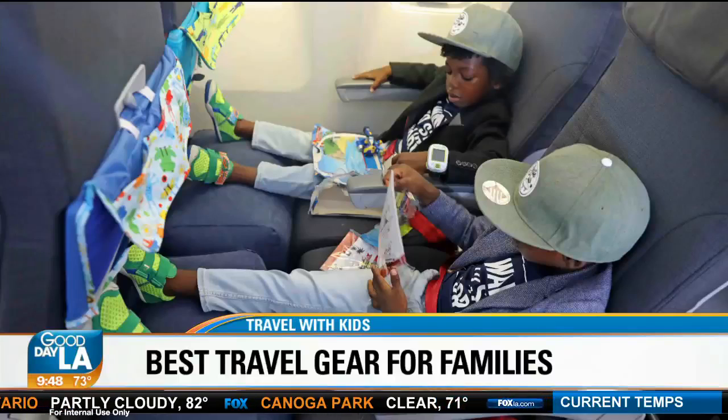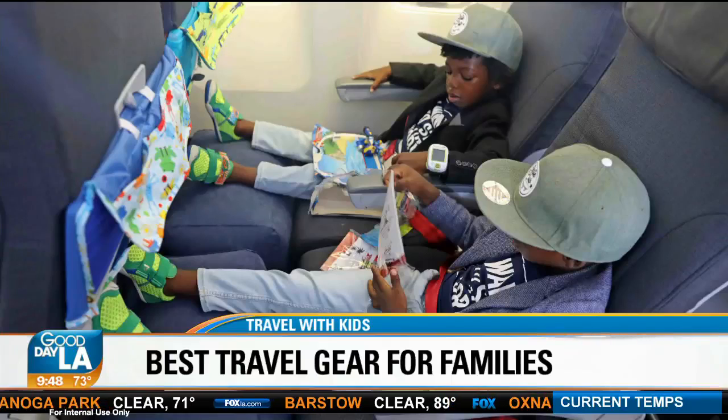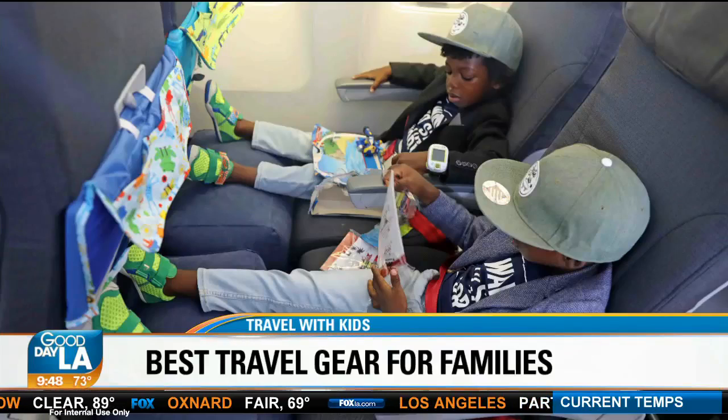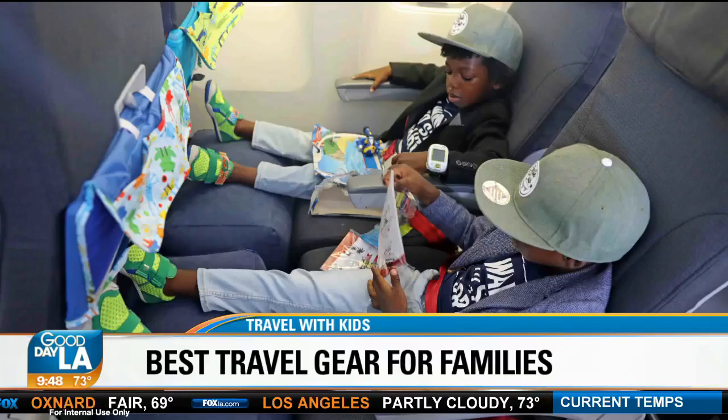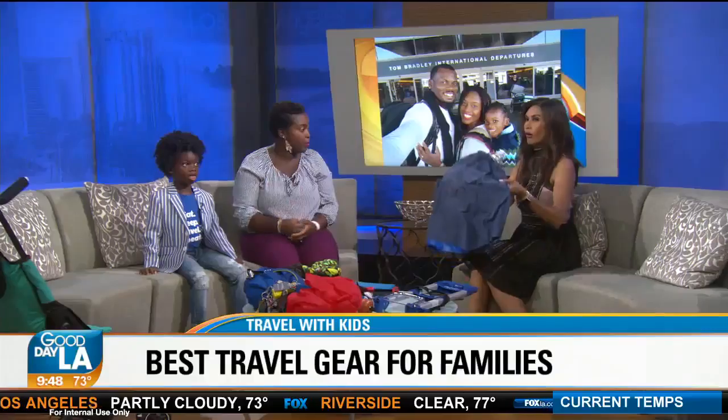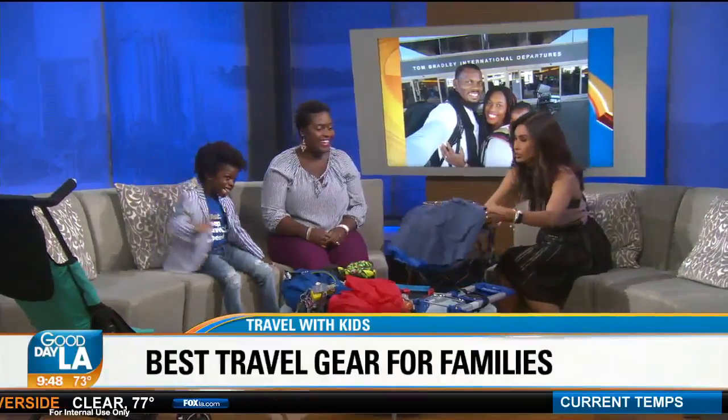So this is a pillow that blows up like a footstool? Is that what that is right there? That is exactly what it is. When there's no air in it, it's really small and foldable, so it's easy to store. You can fold it up, put it in your backpack or purse, and blow it up when you need to. This is a game changer — I wish I could get this for my next trip.